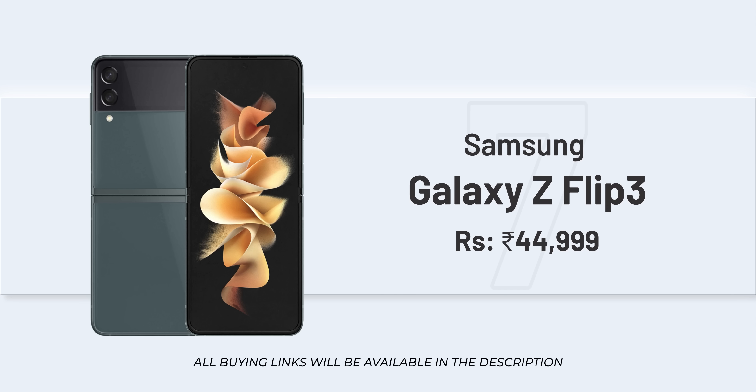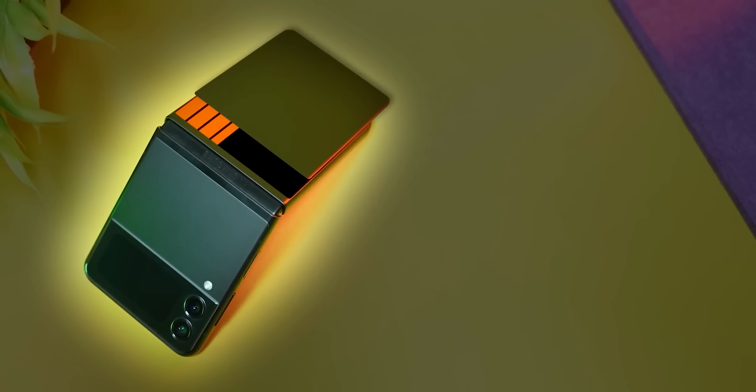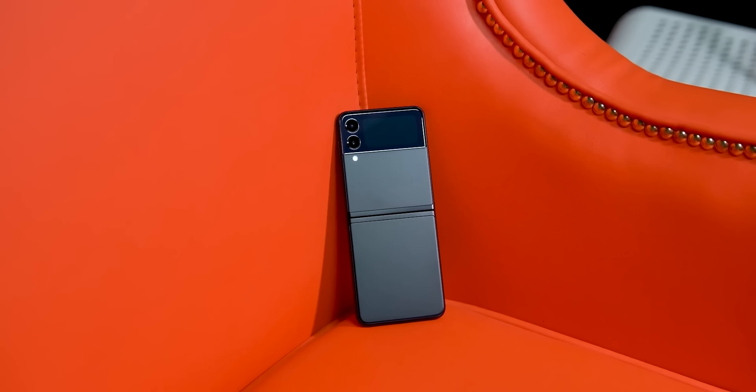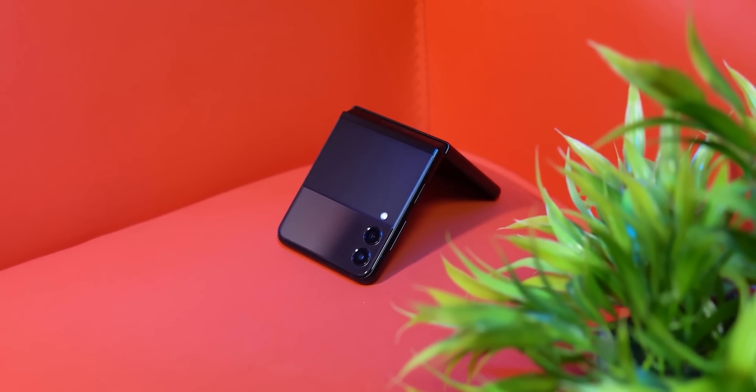If you want a foldable phone, the Galaxy Z Flip 3 is priced at around 45,000. I recommend it for those who want a compact flip phone. However, the battery size and life are not great — it will last about one day. Generally, this phone is popular for its compact form factor and interesting color options, making it appealing especially to those who prefer a stylish, pocketable design.